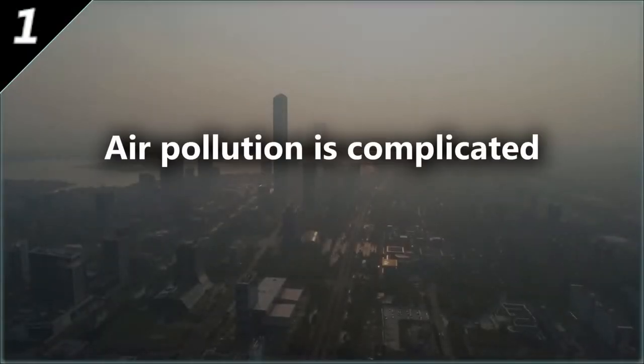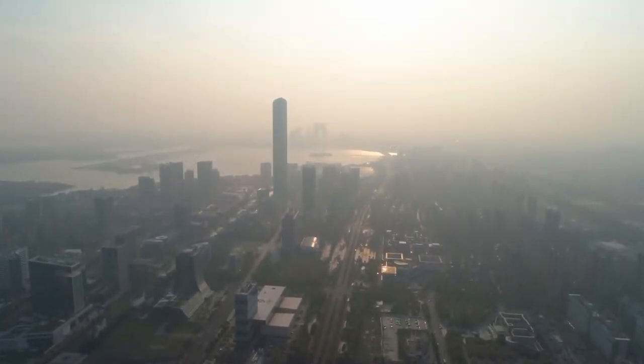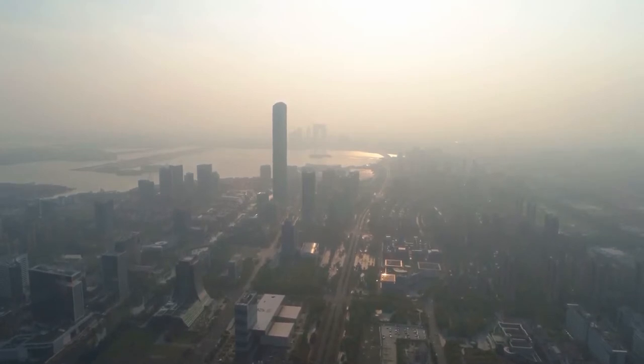Hey, let's learn some facts. Air pollution is complicated. It's no good for a planet, and we can't buy it away. One of the most overlooked aspects of our lifestyles is the air we breathe.